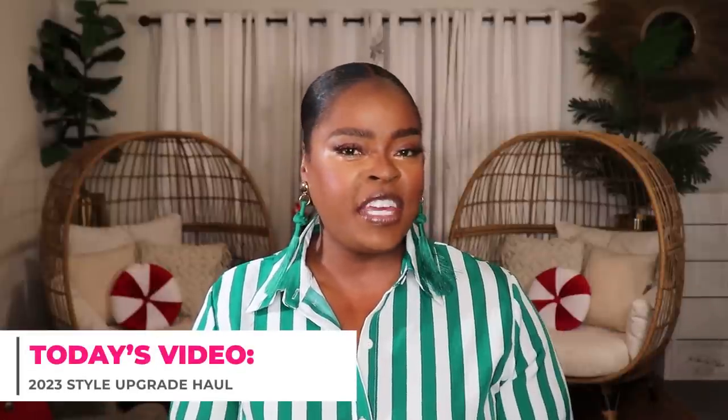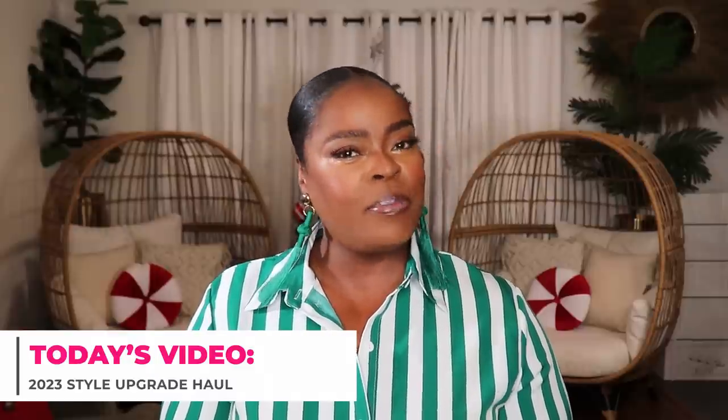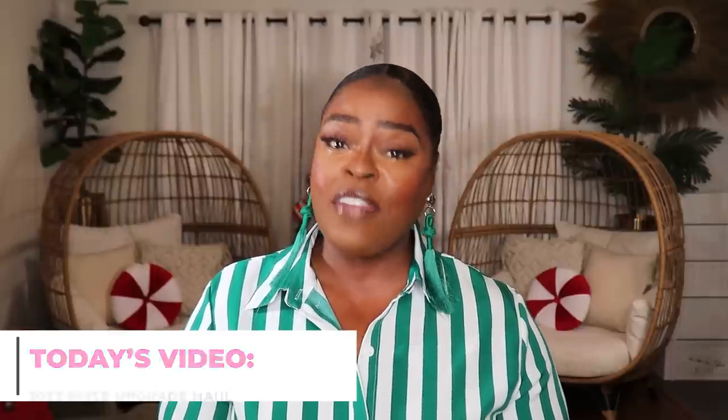Today's video is going to be a huge end-of-the-year collective haul. Y'all know I've been trying to level up my style over the past year and today's video is going to be very representative of how I will be dressing in 2023. These items are so bomb. I have items from ASOS, Nordstrom and Nordstrom Rack, Nasty Gal, River Island, and I even have something from Gucci.